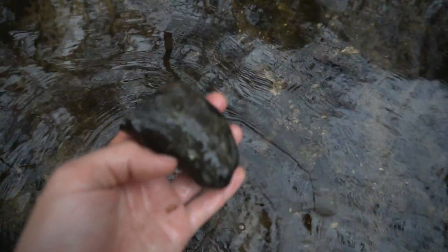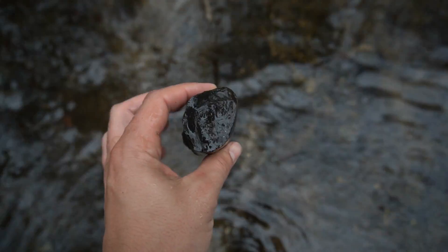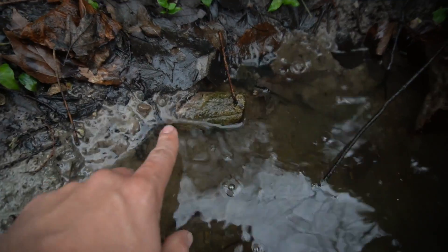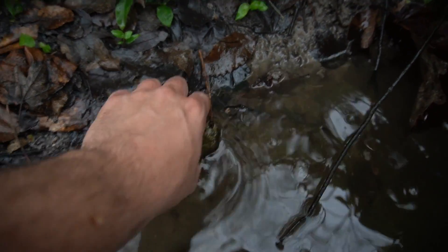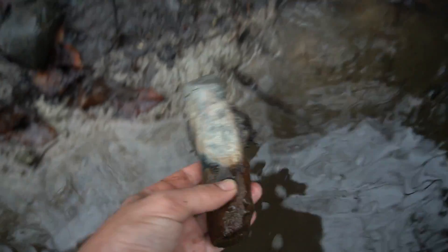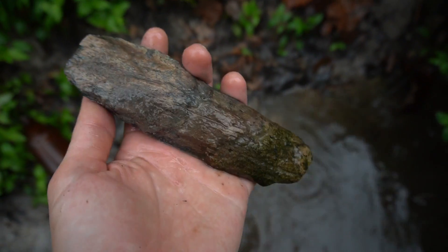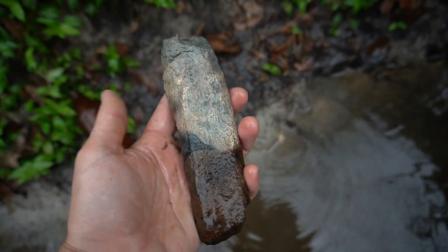And basically right next to that bottle — big dugong bone section, rib bone right there. So there are fossils here as well. I'm pretty sure that's just going to be dugong, but it's sticking right out of the bank. You can see where it was exposed and where it wasn't right there — that's actually kind of cool. Big old chunk — I like that color. That's pretty.